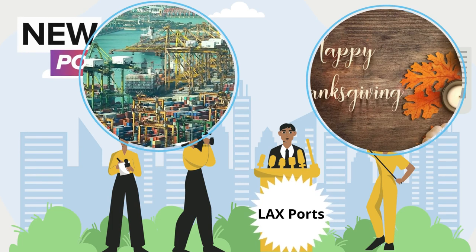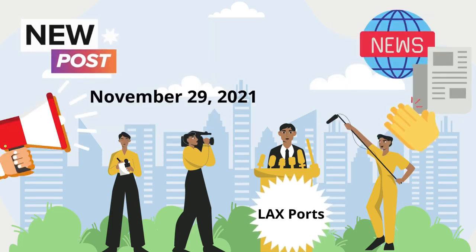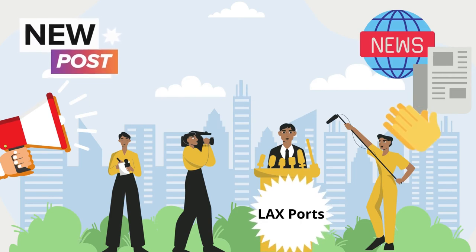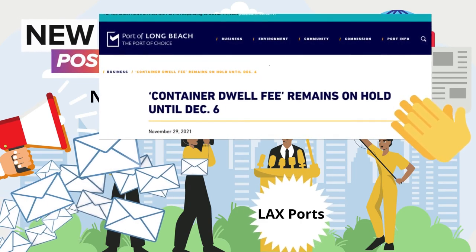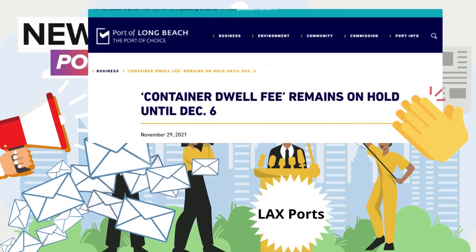Recently, on November 29th, 2021, the Port of Long Beach and the Port of Los Angeles announced a further postponement of the container dwell fee. The two ports said the fee will not be considered prior to December 6th.